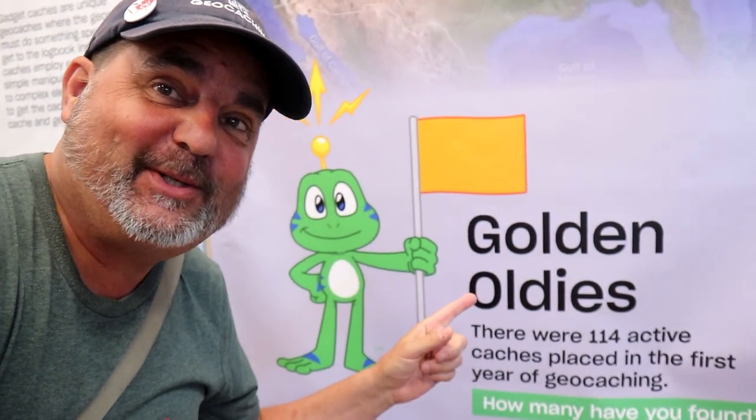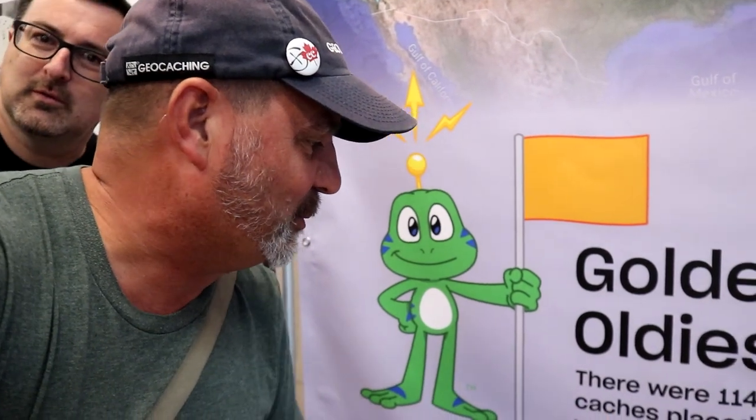The Golden Oldies — this is one of the favorite things if you've been watching us long enough. You know Cache Canada likes to go out for the Golden Oldies. 114 active caches were placed in the first year of geocaching. How many have you got? Look at that guy and girl right there — woohoo! You've seen him before in our video.